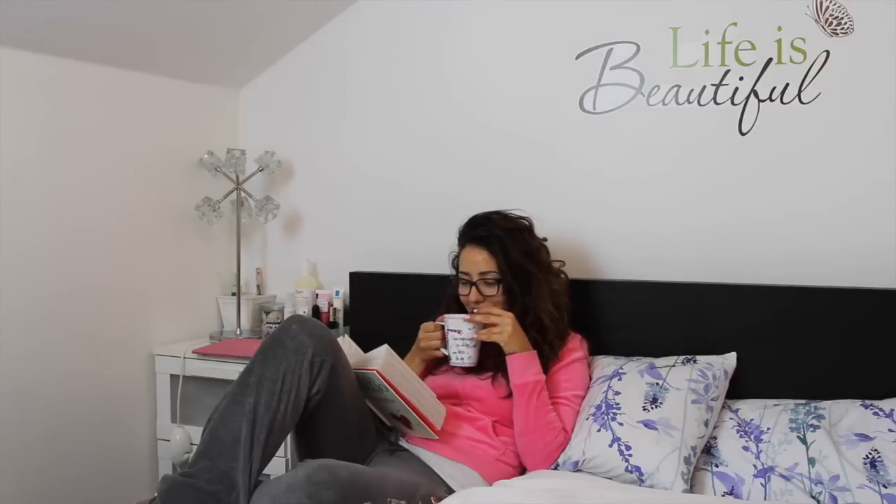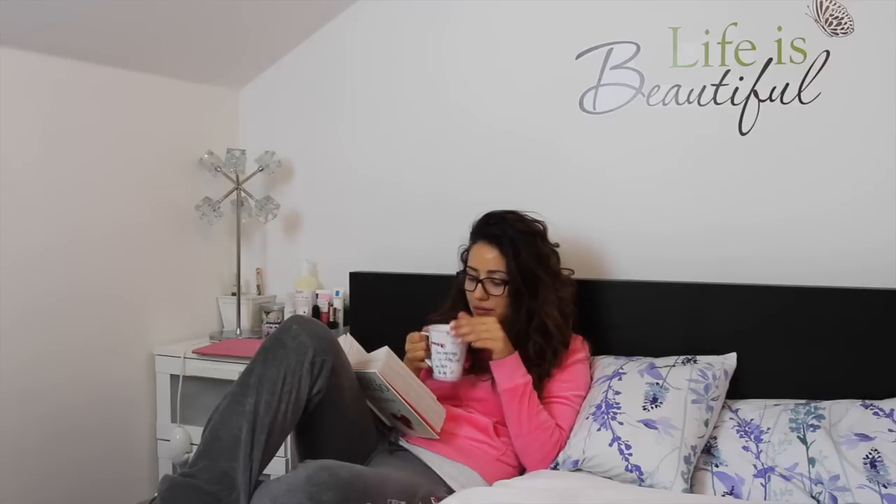And that's it guys! I hope you will be inspired to enjoy your own spa at home night. See you soon! Bye!